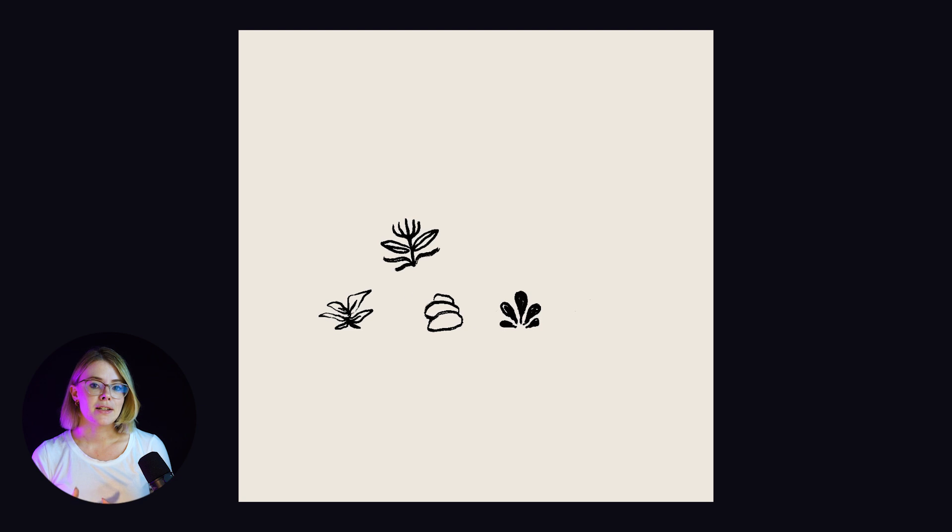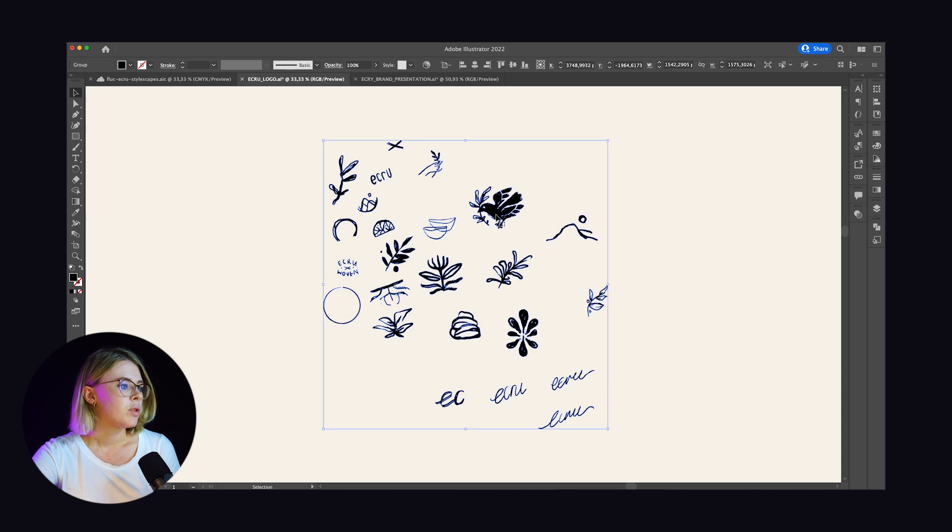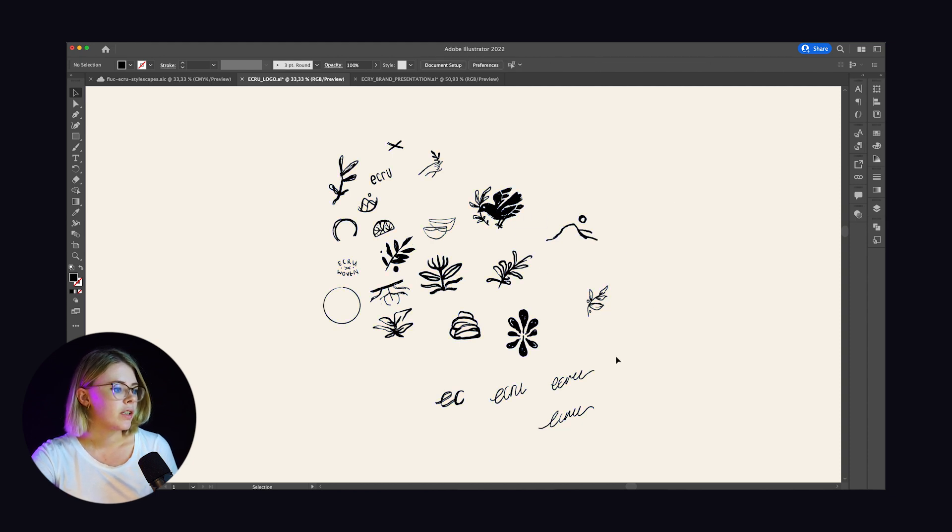I always start my process by pulling in my keywords and jumping onto my iPad and Procreate to start sketching. Whether the sketches are good or not doesn't really matter to me — it's all about getting my ideas onto paper and really working out what direction I want to take the brand before I jump into a digital program and start working with fonts. Sometimes I find I'm too quick to try and make things perfect in digital. The sketching process is really where the creative magic happens.